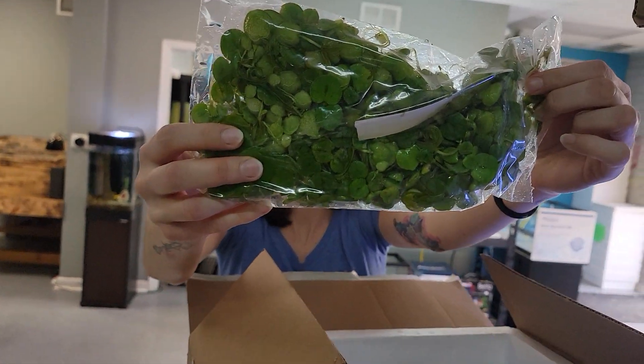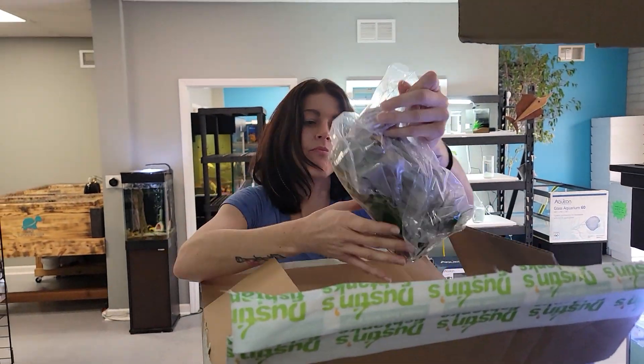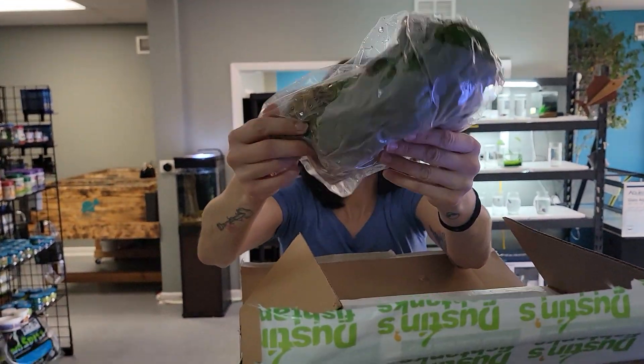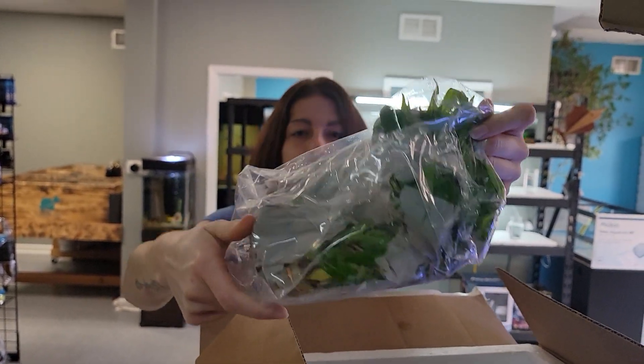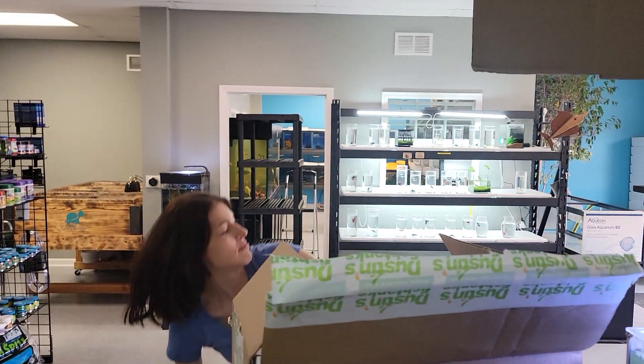Frogbit! We were out of Frogbit, now we are not. Hygrophila Stalkifolia — they're huge. You guys know we're a fan of the Hygrophilias.